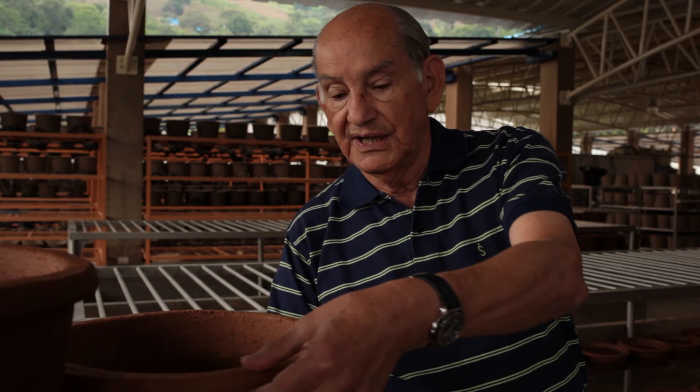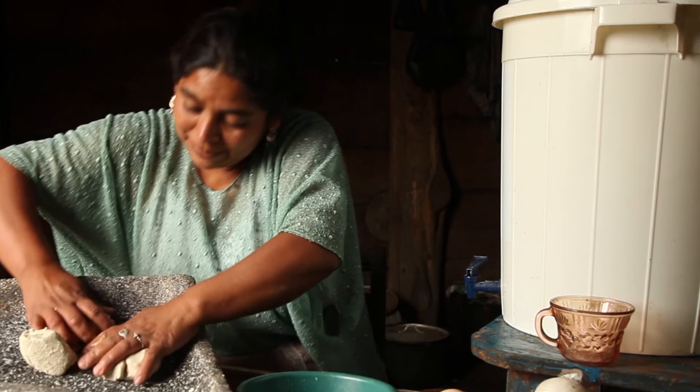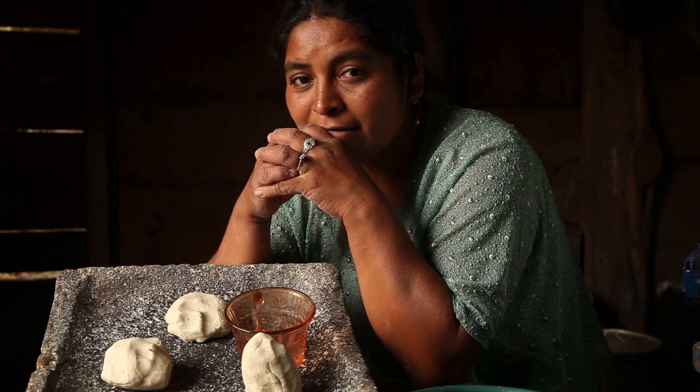We wanted a filter that would be acceptable to rural families — simple, low cost, and made with local materials. The filter proved to be very effective and has since won over 17 national and international awards.